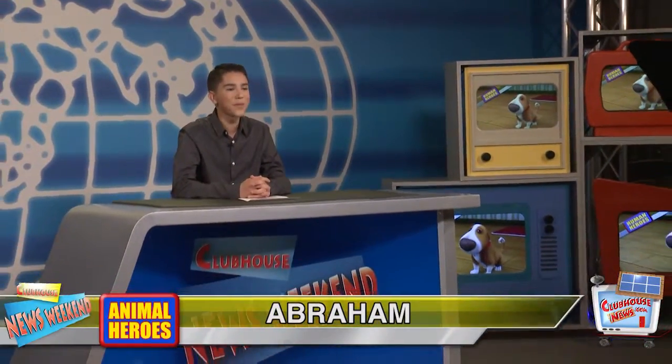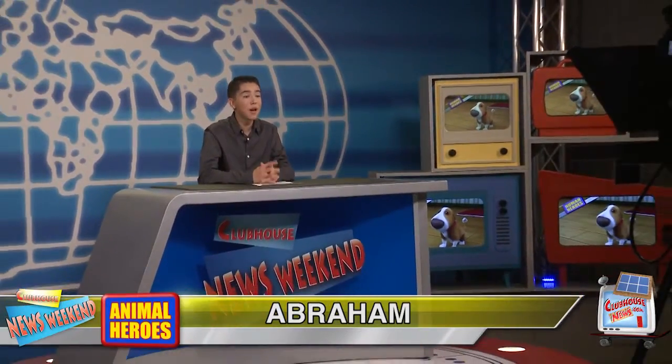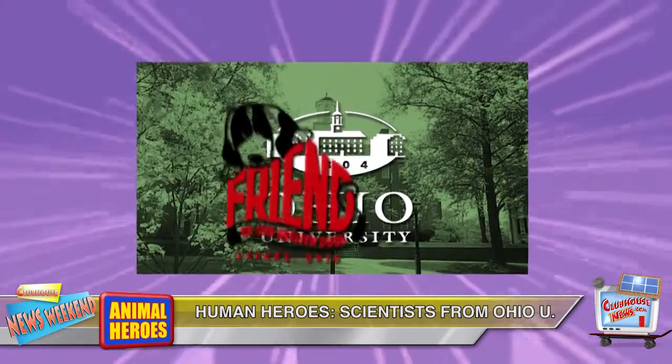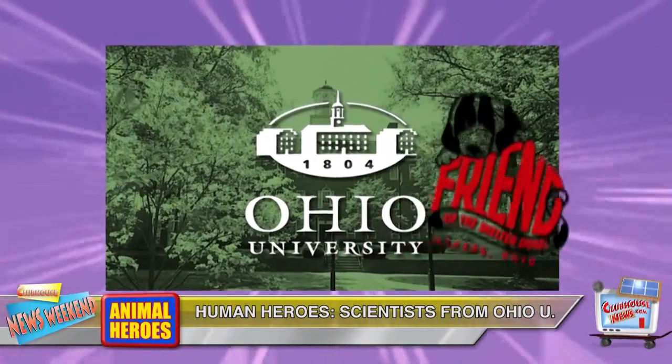Hi everyone, I'm Abraham with this week's animal news. First up are our human heroes of the week, the scientists from the Ohio University Innovation Center and the Friends of the Shelter Dogs in Athens, Ohio.